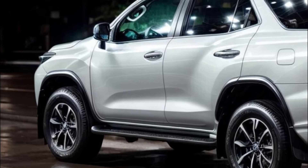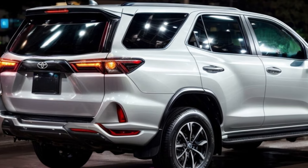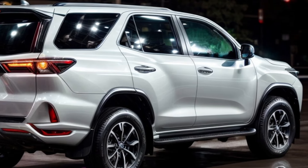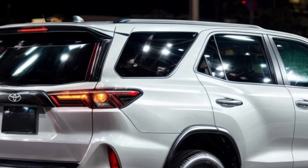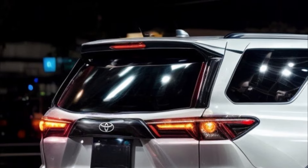People have always liked how the Fortuner looked as an SUV, but the new look is sure to catch their eye. It looks better on the road, is more modern, and is more versatile. A bigger range of people will want to buy the new Fortuner because of its more modern and interesting appearance.